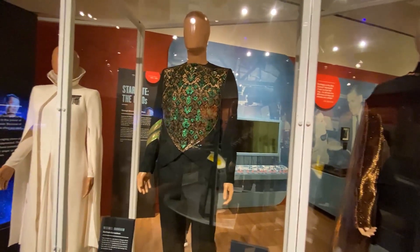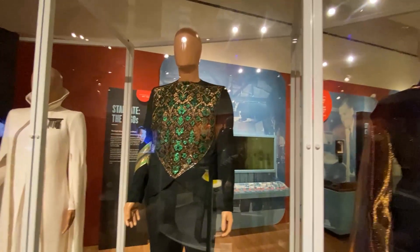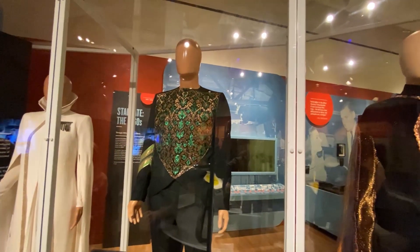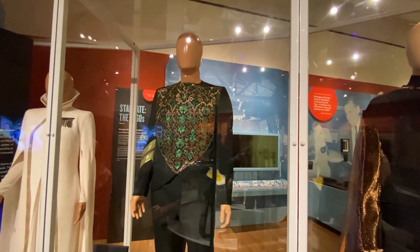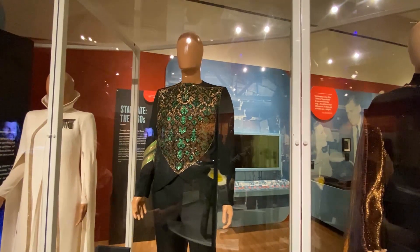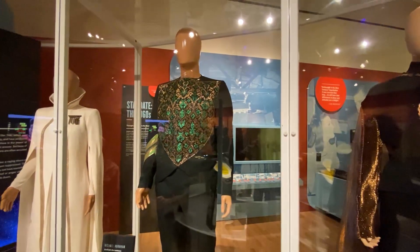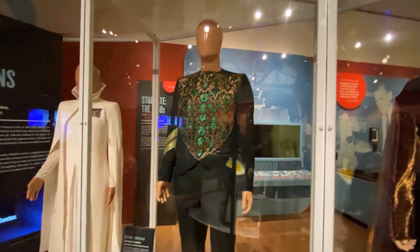All the original Star Trek costumes were designed by William Ware Theis. Mark Leonard was terrific — he played a Romulan commander in the first season, and then he played Spock's father in the second season and in the movies. That episode, Journey to Babel, was written by the wonderful DC Fontana, who I knew for many, many years.